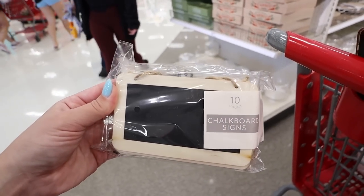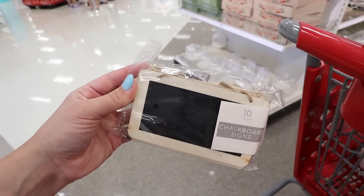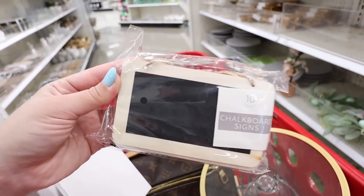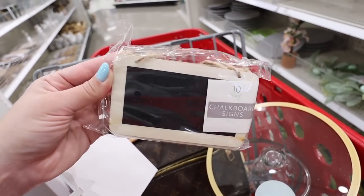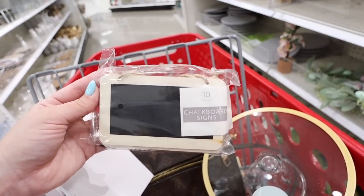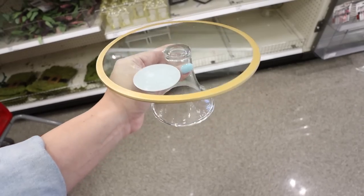These chalkboard signs would be fun for labeling custom drinks at a wedding — like his and hers drinks — or any little appetizers. You get a 10-pack for $5. You could get a chalkboard marker, have someone with great penmanship write on them, or order custom decals off Etsy or make custom decals with a Cricut. That would be a super affordable DIY.